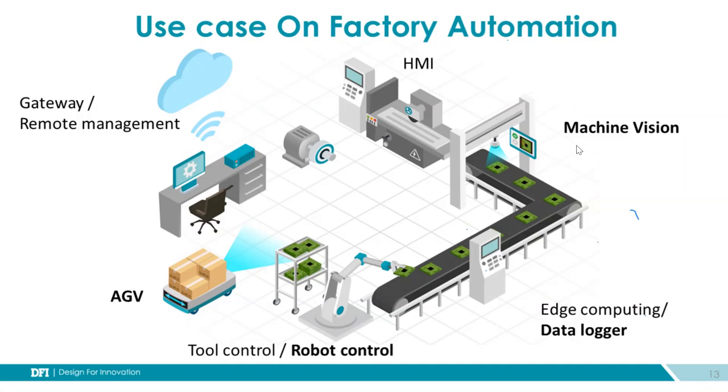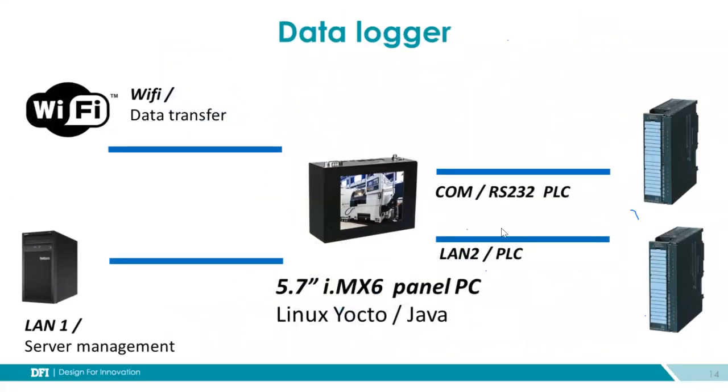As I mentioned, machine vision is very popular in the current smart factory — not only for machine vision, but also for AOI and other quality inspection tests, all using image-based technologies. There are also panel PC products used as HMI applications. All the data found on the factory floor needs middle gateways to control data transfers. The control room does remote management to control all factory environments.